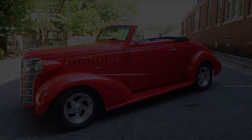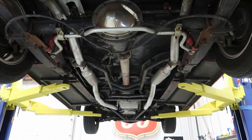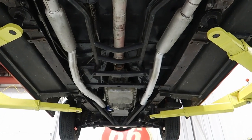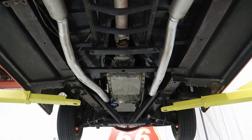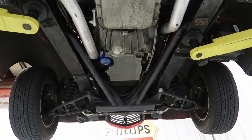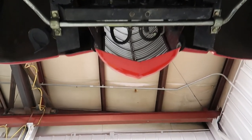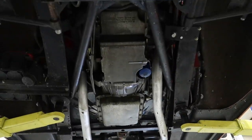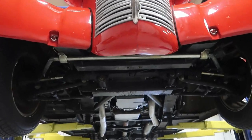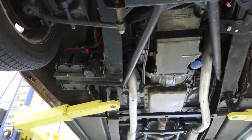Going to the underside, take a look underneath — the rear end is a 10-bolt posi with super slider rear springs. You can see that 4L60E automatic transmission and the bottom of the aluminum radiator. It's got a Mustang II-type front end with tubular control arms.